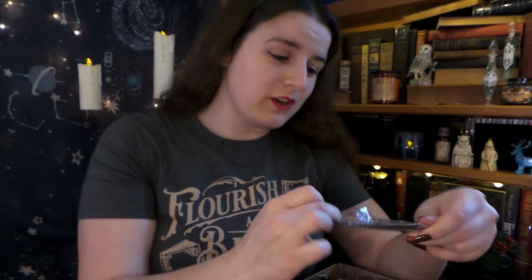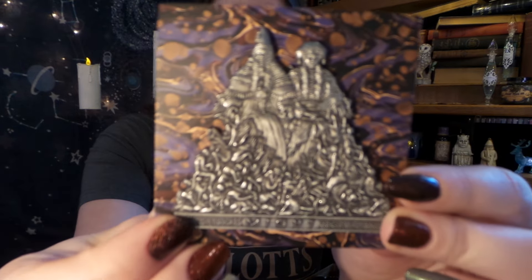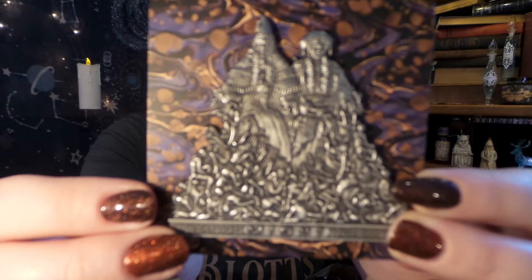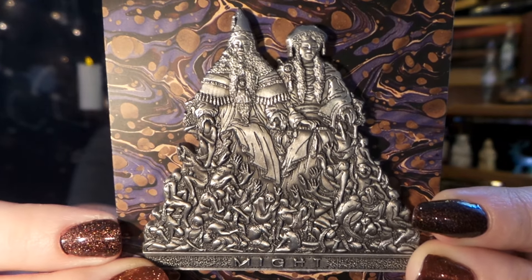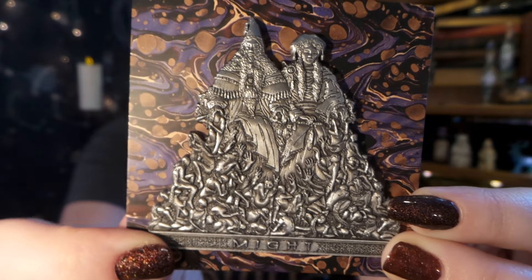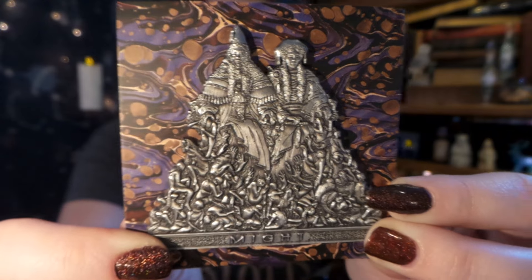Next, it looks like we have another wizarding trunk exclusive pin. Wow! That is amazingly detailed! I definitely think this is from our evil wizard's side. It says 'Might.' I do believe this is the statue that we get after He Who Must Not Be Named returns in the Ministry of Magic. Oh my goodness, I don't think I've ever seen any other magical box do this. This is really cool.